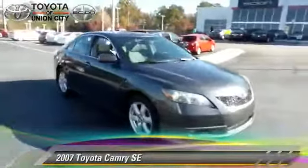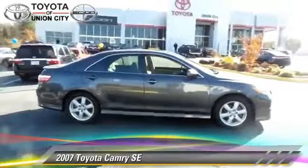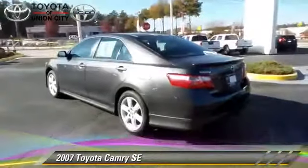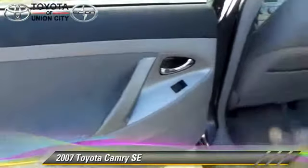The 2007 Toyota Camry SE. Powered by a 3.5-liter V6 engine with an automatic transmission, this vehicle gets up to 31 miles per gallon. This Toyota features cruise control, a CD player, and tilt wheel.